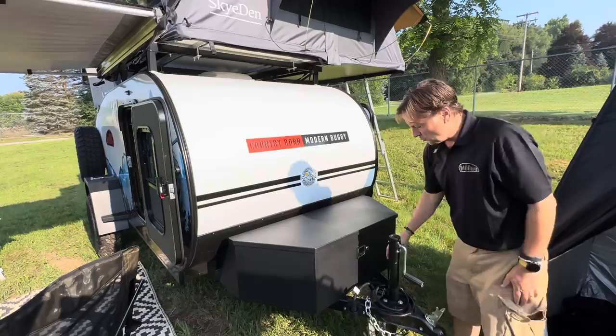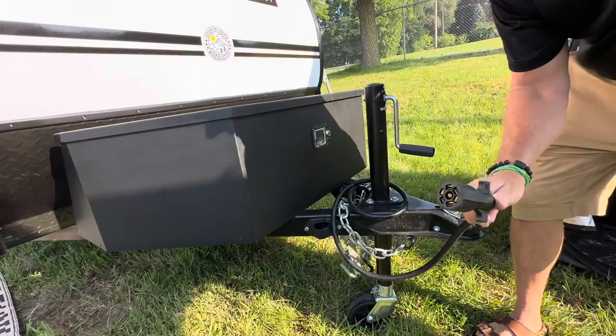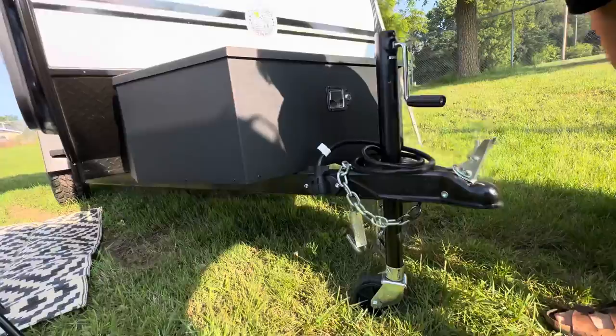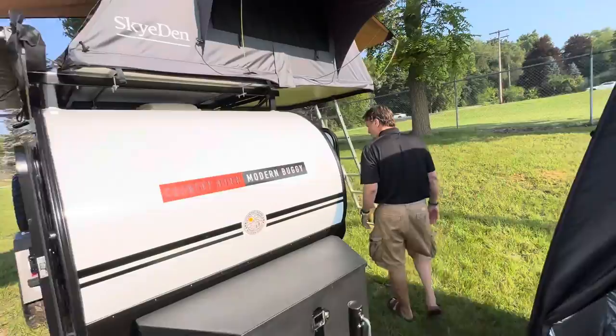Something else to look for: the wiring connector. Out camping, these get damaged all the time. If it gets damaged, your clearance lights and brakes might not work going home. A lot of people just leave it, but you're going to want to store it. Also, this trailer has a wheel so you can move it around your storage space or campsite without having to hitch up and start all over.